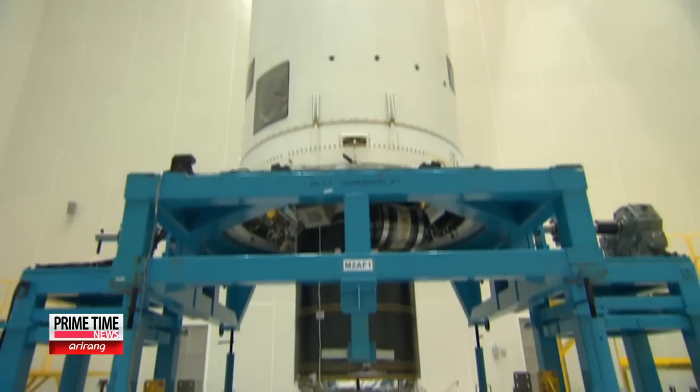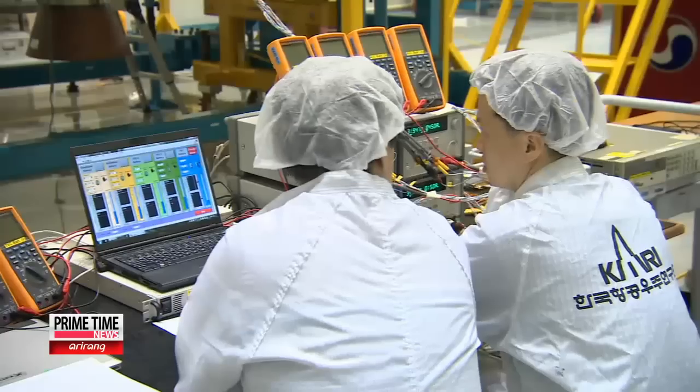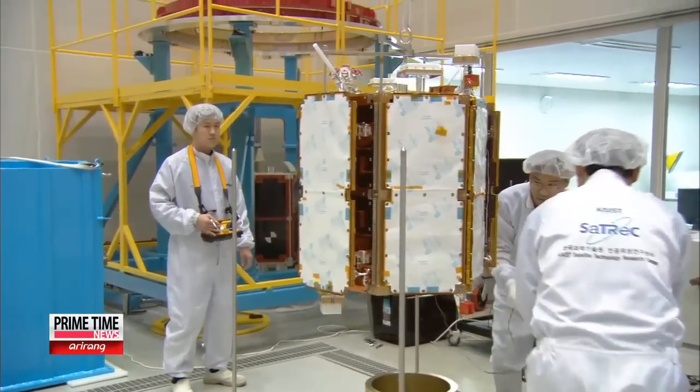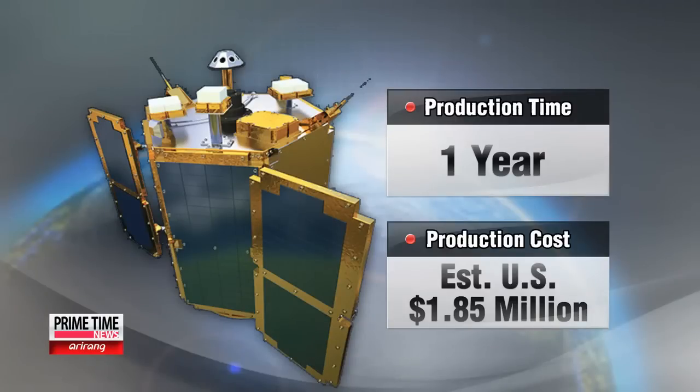The previous two were lost during failed launches of the Naira rocket in 2009 and 2010. The first science satellite cost an estimated 10.9 million U.S. dollars and took three years to build. In this third version, engineers were able to shave off two years from the production period and lower the cost to less than two million dollars.